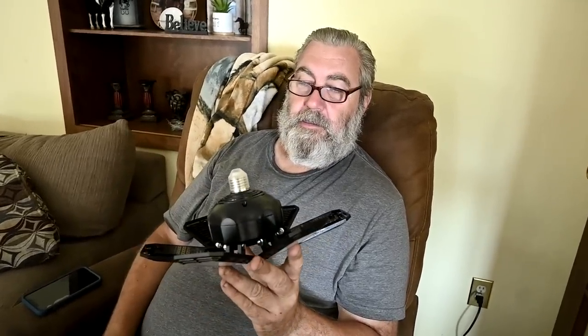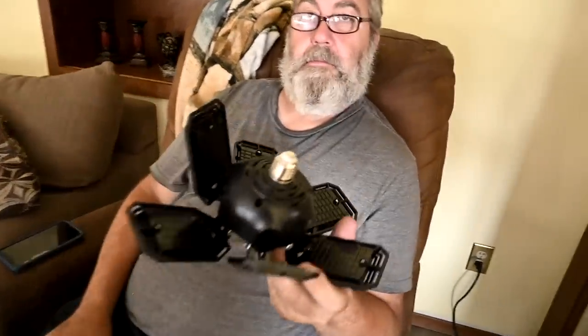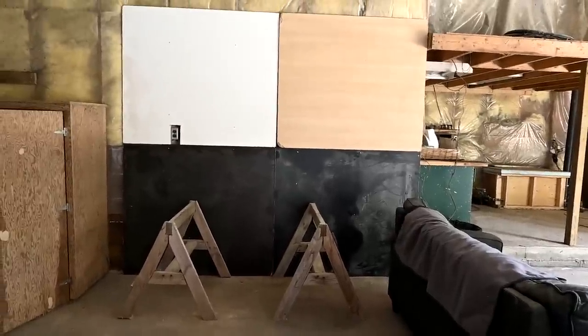He got them for 50 bucks — two for that price — and the only reason they were a bit more expensive is he got the highest wattage ones. On a regular store these are probably a hundred bucks each. These are LED and you can point them in different directions if you need the light in a certain direction. The beauty of them is they just screw into a regular light bulb socket. As soon as I saw that I was like, 'Oh, I knew there was a reason I married you.'